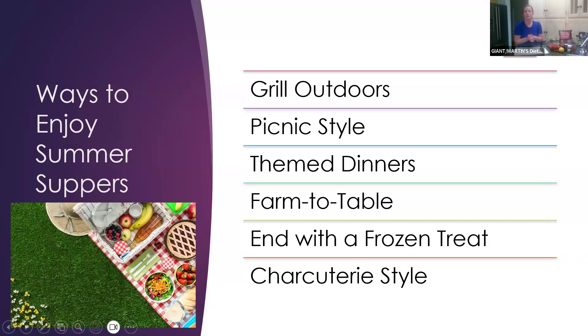Ways to enjoy summer suppers: it's a great time to grill or cook out outdoors. You can do picnic style with a blanket on the ground, or theme dinners — whether that's Mexican food, burgers, or another theme, which is especially fun with kids. There's also a lot of in-season produce for a farm-to-table theme, and you can finish with a frozen treat — ice cream is delicious, but there are also healthier options like yogurt popsicles.